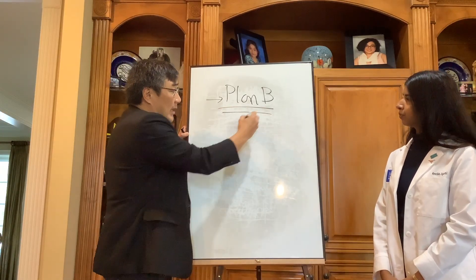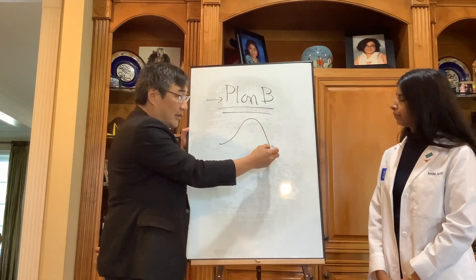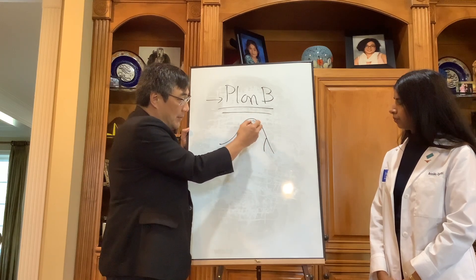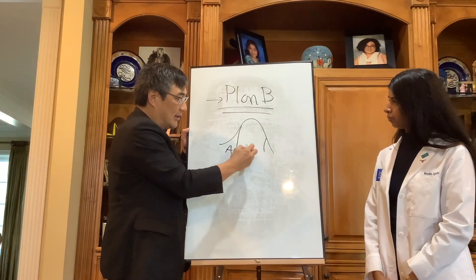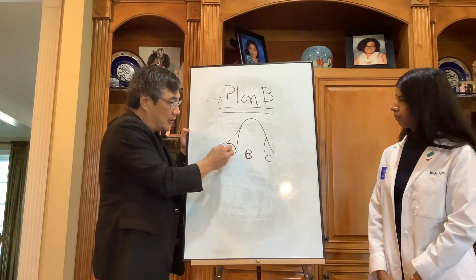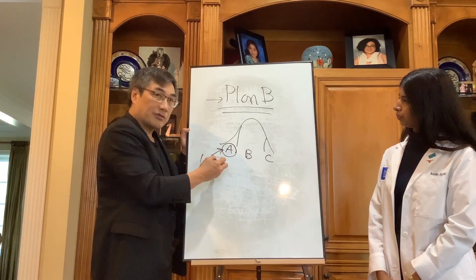As you've seen in the other videos, you need to figure out where you are in this bell curve of applicants. The reasons for people not matching are different depending on which group you're in. The most common reason for the lowest tier group to not match is their score.